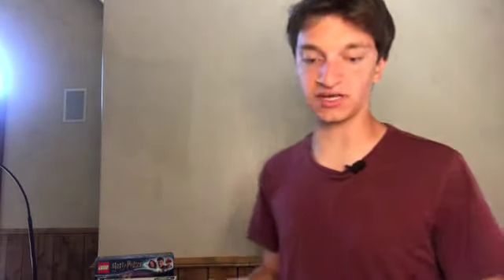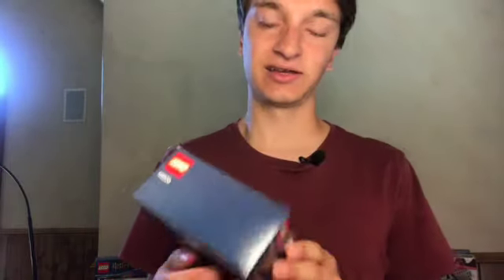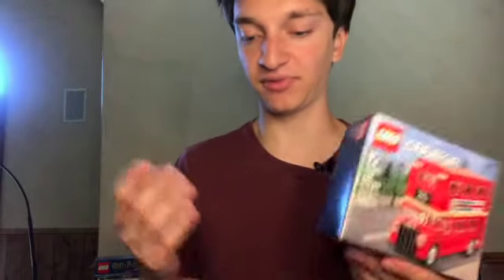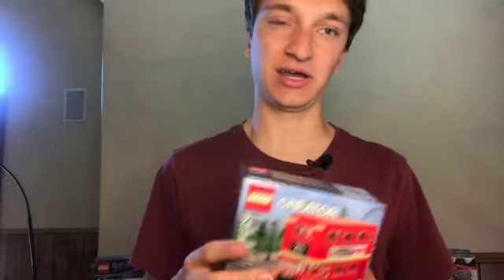Finally, for today, we have this $10 set — just a London bus Creator set. I thought I would build this one, but I've just kept it in my investing portfolio. It's worth pretty much exactly the same as when I bought it, so it hasn't been a great investment, but it may go up in value more. I wouldn't recommend adding Creator sets to your investing portfolio — I thought I was going to build this one, but ended up just keeping it around.